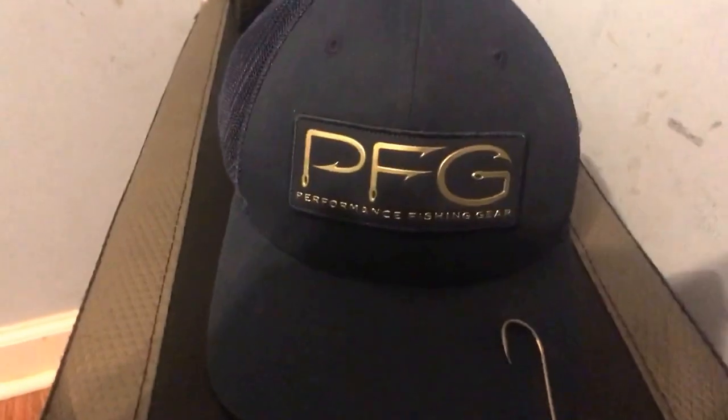My lighting looks weird. Let me focus in. Alright, here's the hat. Hope you like it.